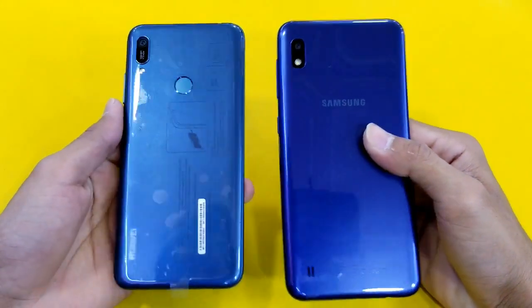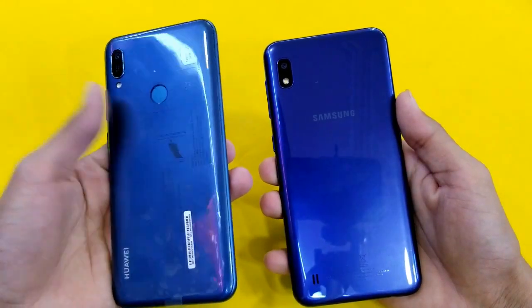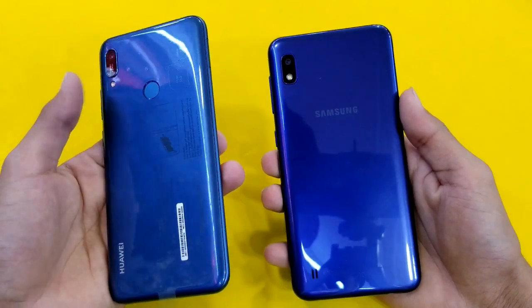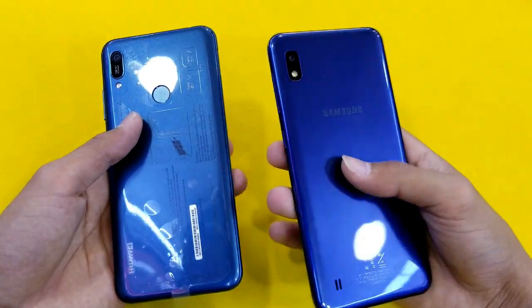Hey guys, what's up! It's time to do a speed test comparison between the Samsung Galaxy A10 vs the Huawei Y6 Prime 2019. The Huawei comes with a MediaTek Helio A22 processor with 2GB RAM, while the Samsung Galaxy A10 comes with an Exynos 7884 processor with 2GB RAM.